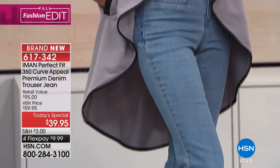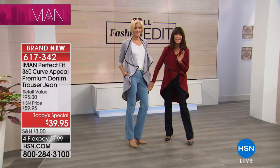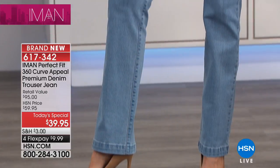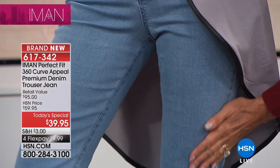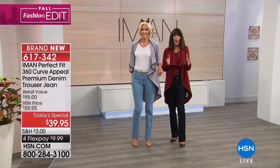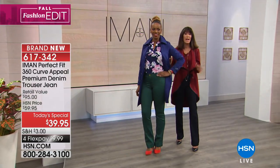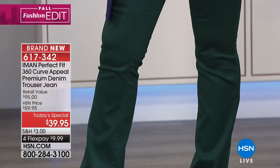Carol is wearing it with one of the tees, which is a two-pack also available. This is the lightest of the denim — the chambray — so you have the classic, the midnight blue, and the chambray. You're going to find when you get these home, you will not be able to stop touching them. There's denim and then there's denim, and we all want that premium denim. This is the first time we've ever done premium denim.